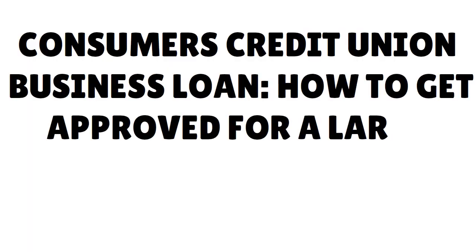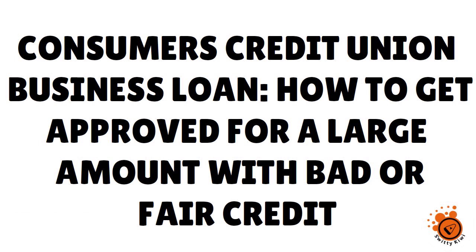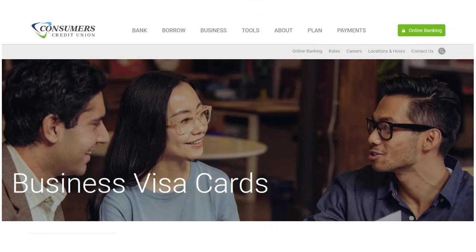Welcome back, folks, to another section of the Awesome Storytiki Show. I'm still talking to you about the Consumers Credit Union business loan — how do you get approved for a large amount with fair or bad credit? Step number five: you need to know Consumers Credit Union's business credit cards. You might be thinking this is a show about getting a business loan, but the reason I'm talking about business credit cards is in case you don't qualify for a loan — you have option B. Plan A is to get the loan. If you don't get it, go for plan B and understand the typology of business credit cards that Consumers Credit Union offers.